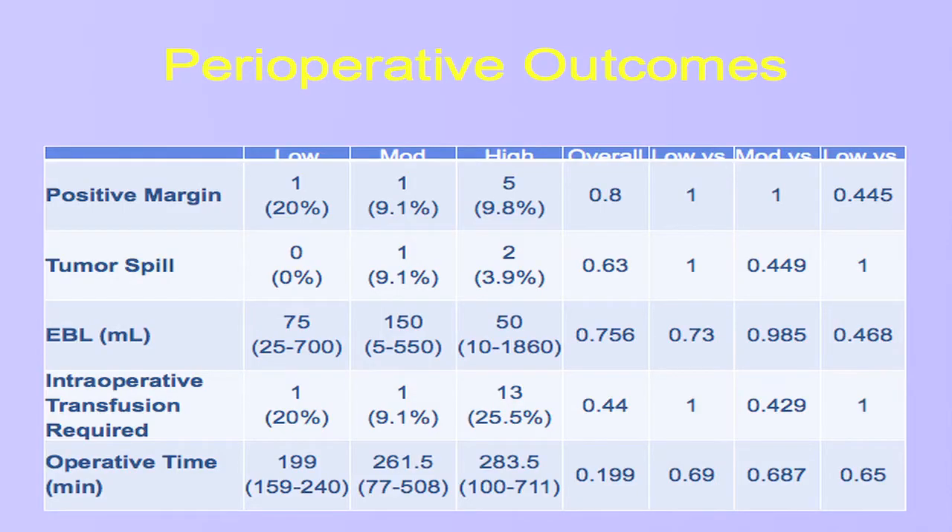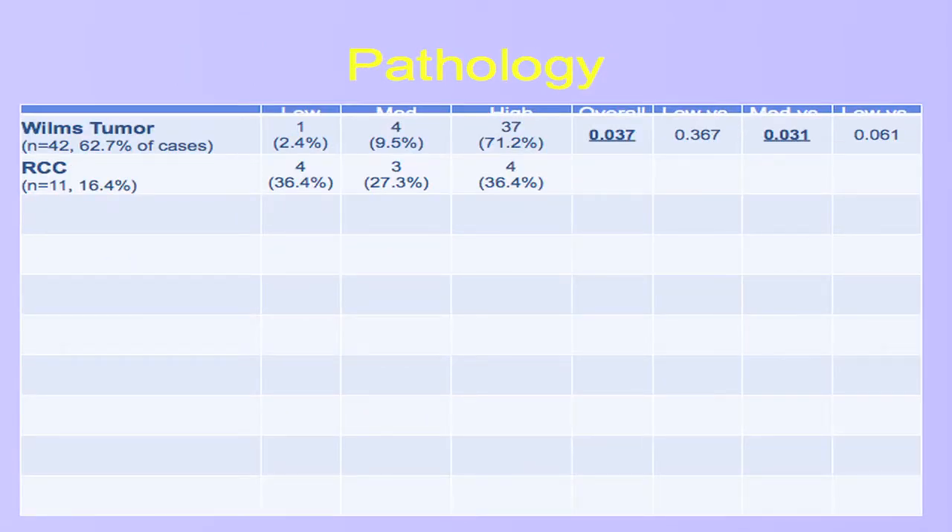Because the partial nephrectomies all went well, we were not able to use renal nephrometry to tease out those that had any complications from that standpoint. We were surprised — we thought that renal nephrometry scoring would allow us to discriminate patients that had complications or perioperative poor outcomes, but this did not turn out to be the case. We did not see any difference in complexity's impact on positive margin rates, tumor spill, blood loss, transfusion requirements, or operative time.